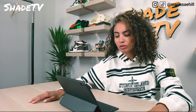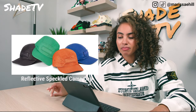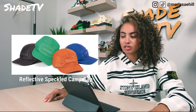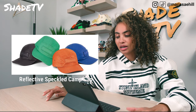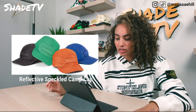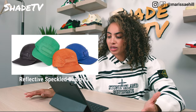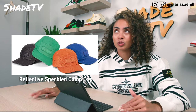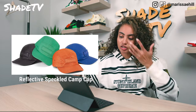Then we have the Reflective Speckled Camp Cap, which looks like it's matching with a bag and jacket they're dropping as well — all reflective. It comes in black, green, orange, and blue with the Supreme box logo on the front. It blends very well with the hat. I'm pretty topped off on hats for the season unless something crazy catches my attention, so that's a pass for me.